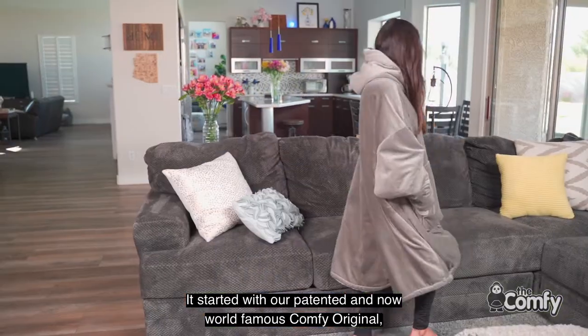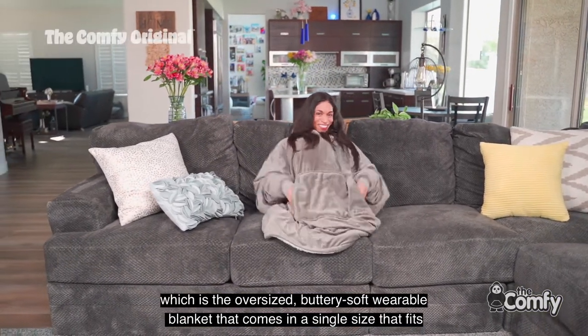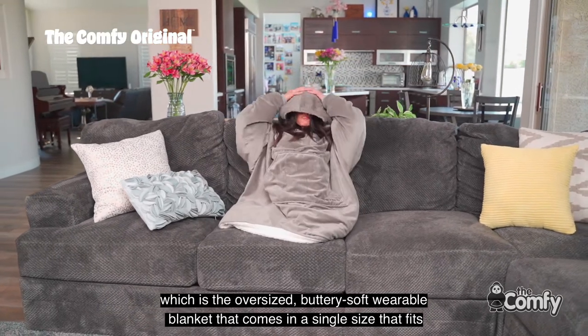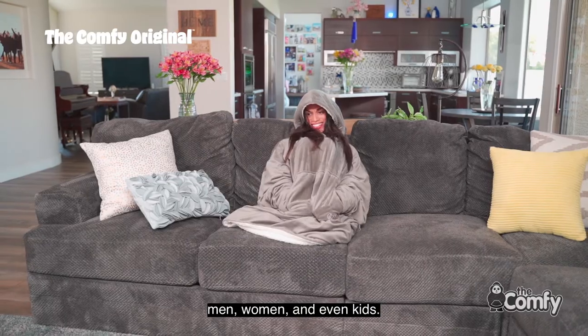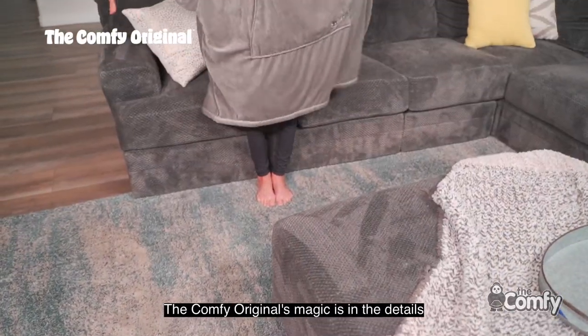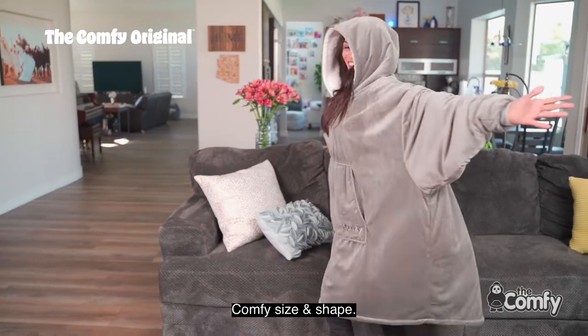It started with our patented and now world-famous Comfy Original, which is the oversized, buttery soft, wearable blanket that comes in a single size that fits just about everyone — men, women, and even kids.